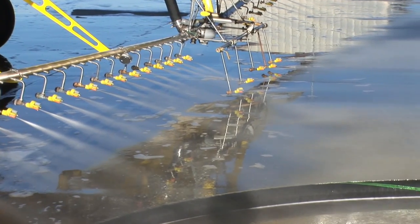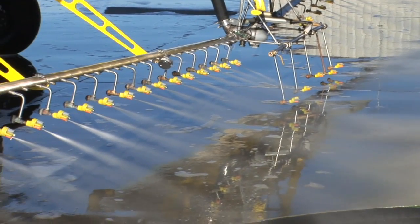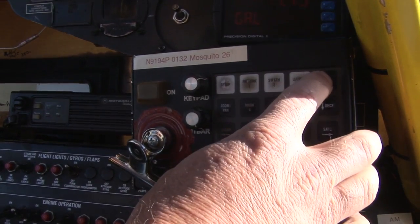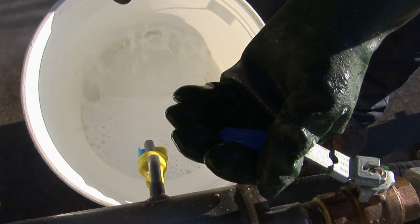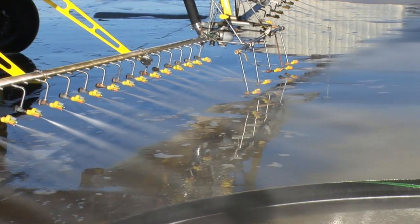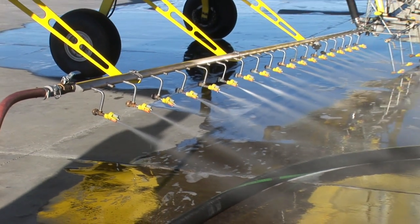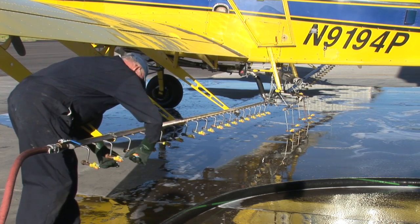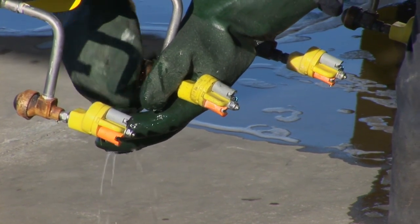Next, check your entire spray system under pressure for leaks, making sure all components are working properly, including your electronics. By doing this, you will be able to complete all of your test runs in a timely manner. Make all your necessary repairs prior to coming. All aircraft nozzles should be flow tested to ensure they are delivering the correct amount. Nozzles of the same size should have no more than 10% variance in flow across the boom. Be sure to bring extra parts, such as nozzles, drops, elbows, nipples, check valves, and tools that may be needed to make any adjustments while at the fly-in.